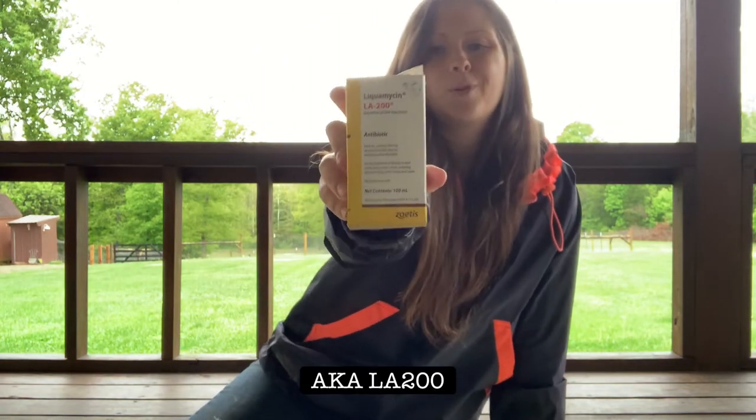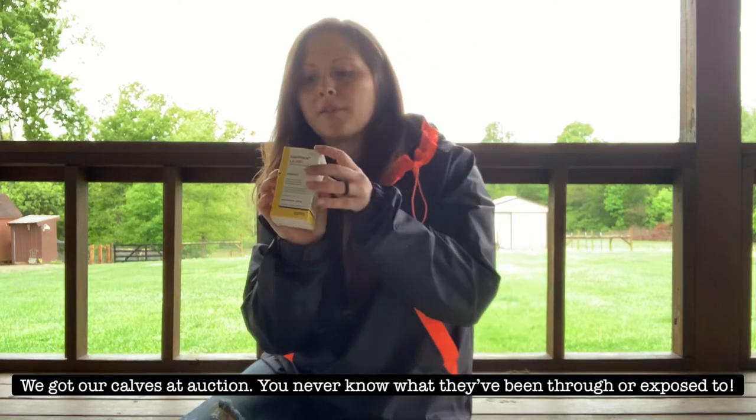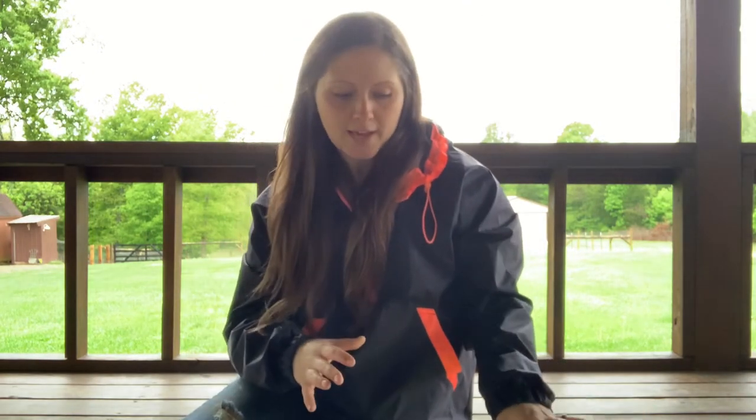Lucomycin is just a preventative antibiotic. Whenever we first got both of our calves, we gave them each a shot of this just to kind of clear up anything that might be going on. Tractor Supply — it was like $25. It doesn't hurt to keep it on hand. That's it as far as cows go.